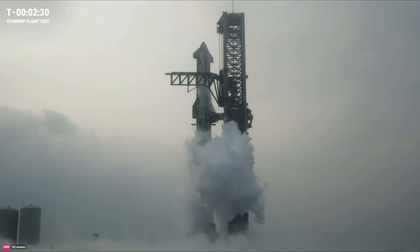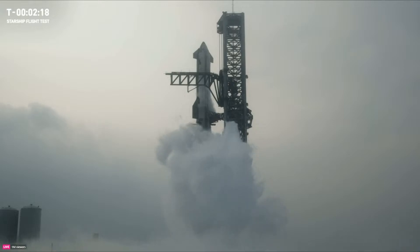In the Indian Ocean, that is the same target as we had on flight three, so everything should look pretty similar in that regard. We just heard the call out that all prop load is closed out. So at this point, there is like 10 million pounds of propellant on board Starship, which is incredible.